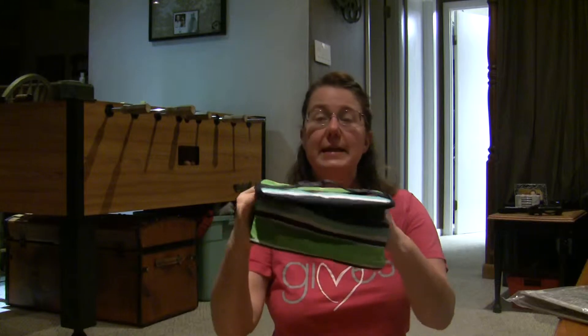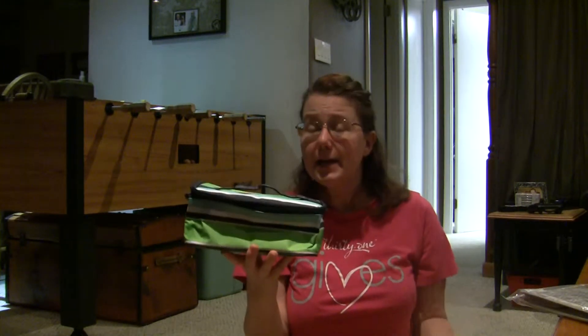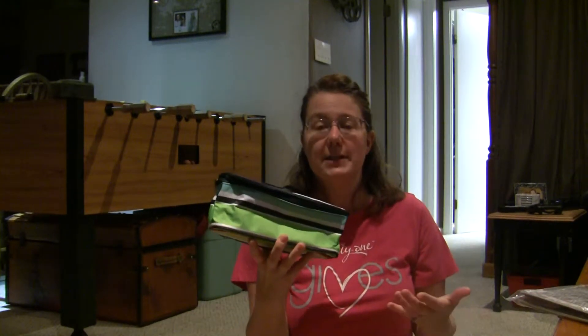Now we do have a mini zipper pouch and an uptown zipper pouch that come in different shapes and sizes for your makeup and different things like that.